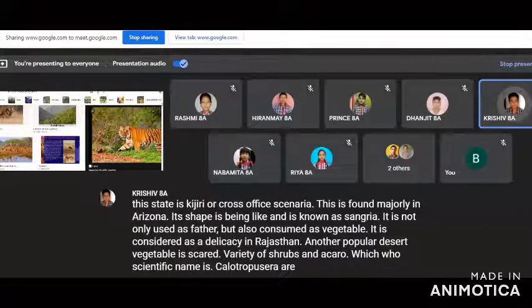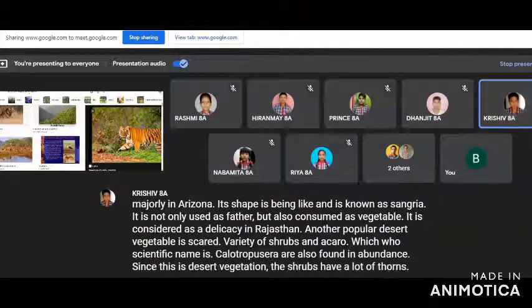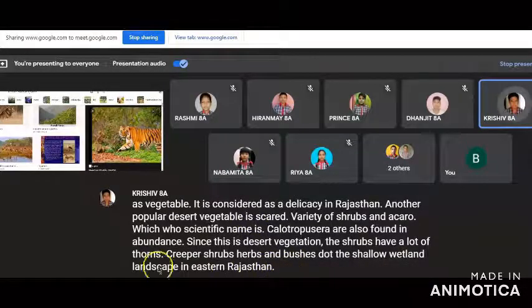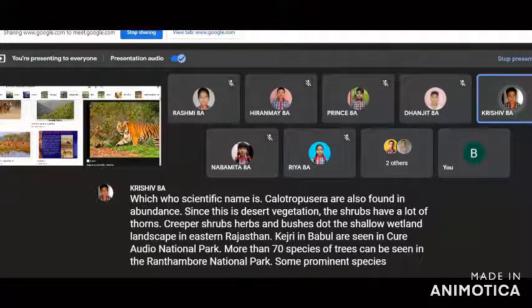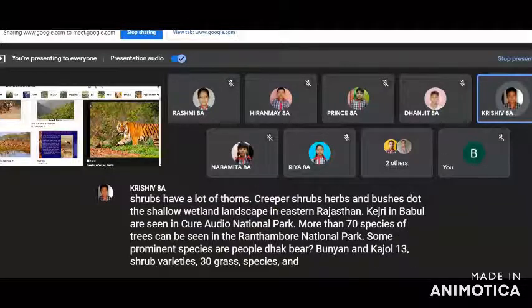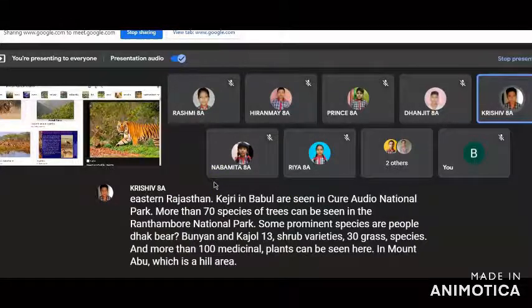Calotropis procera are also found in abundance. Since this is desert vegetation, the shrubs have a lot of thorns. Creeper shrubs, herbs, and bushes dot the shallow wetland landscape in eastern Rajasthan. Kajari and babul are seen in Keoladeo National Park. More than 70 species of trees can be seen in Ranthambhor National Park. Some prominent species are peepal, dhak, ber, banyan, and kachur. Thirteen shrub varieties, 30 grass species, and more than 100 medicinal plants can be seen here.